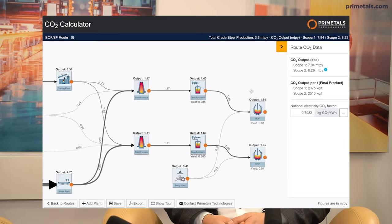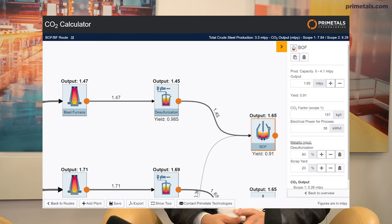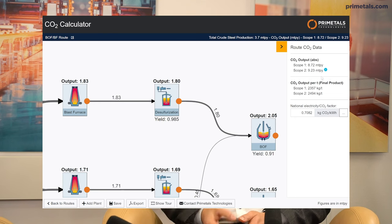When you change one parameter and it impacts other aggregates, the tool handles that automatically. If you change the production output of your primary steel production unit — like a BOF or electric arc furnace — you get an immediate update of all raw material requirements and CO2 emissions at different locations in the production chain. Steel producers can use this to investigate changing their route, or even explore fantasy routes they've always wondered about.